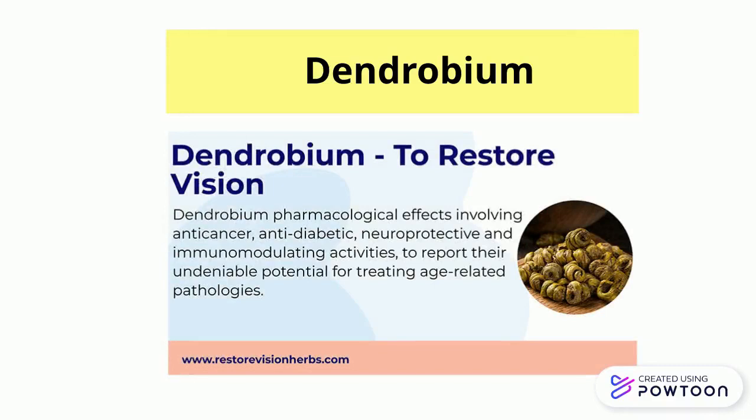Dendrobium has effects involving anti-cancer, anti-diabetic, neuroprotective, and immunomodulating activities.